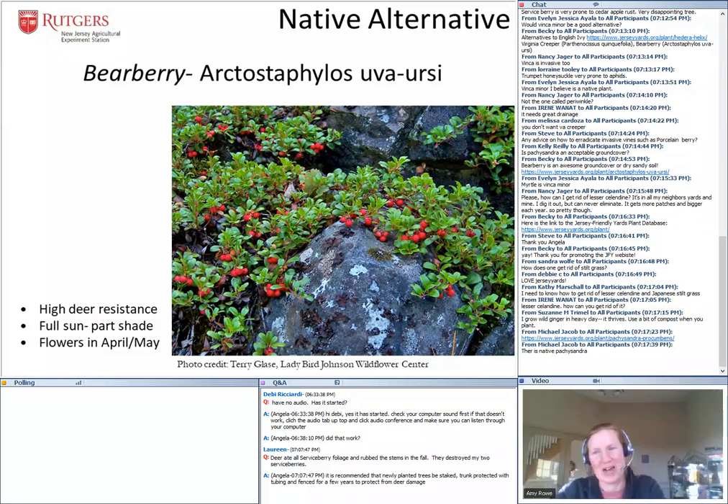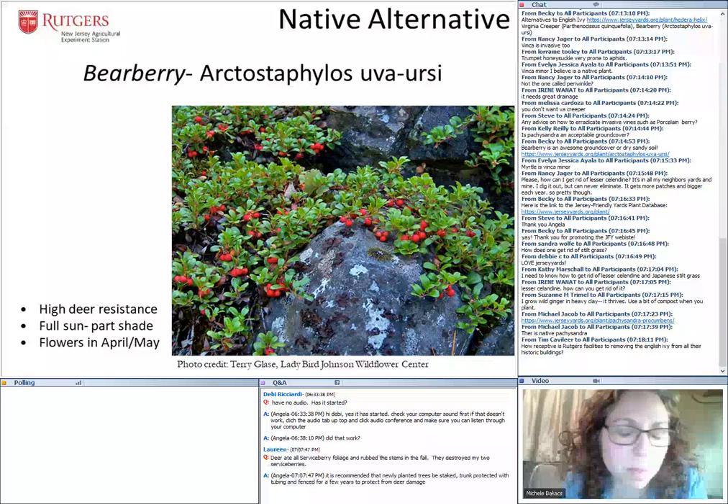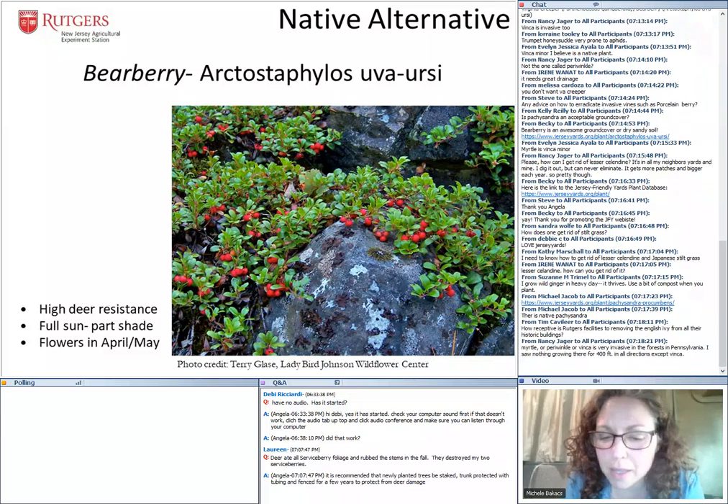Several people want to know how to get rid of lesser celandine and Japanese stiltgrass. For those kinds of invasives like Microstegium and lesser celandine, it's a matter of vigilance — going back every year, mapping it out, figuring out where you're having it, and removing it. Stiltgrass is easy to pull out, but then you will have to go back every single year. I'll take those types of questions at the end.